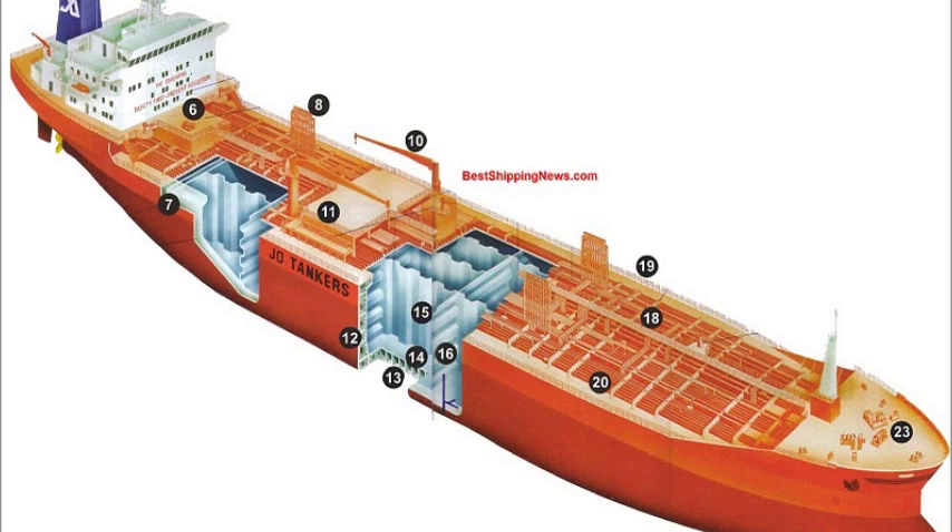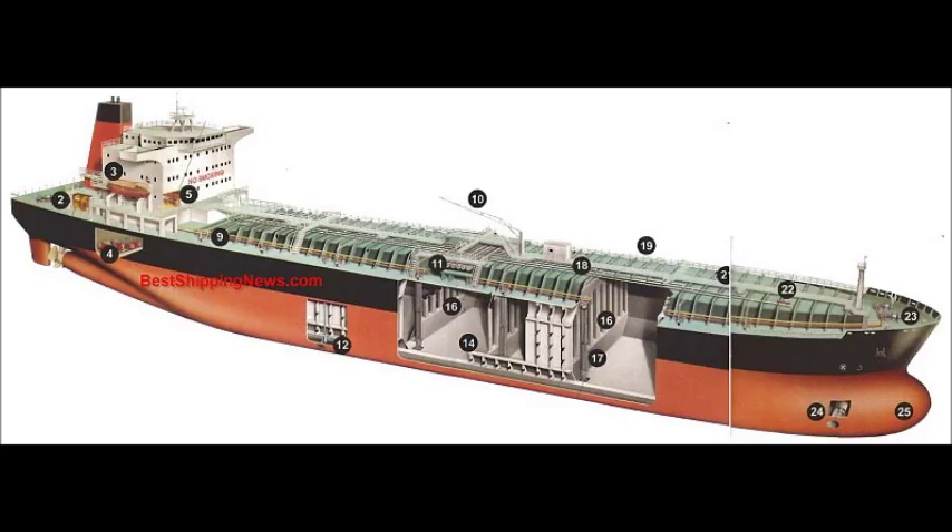Cargo control room. Tank heating and tank wash room. Coffer dam — empty space between two tanks. Vent pipes with pressure vacuum valves. Hydraulic high pressure oil and return lines for anchor and mooring gear. Hose crane.